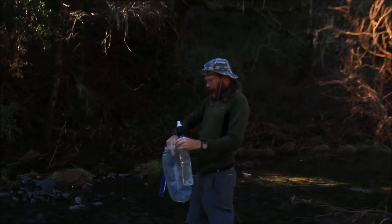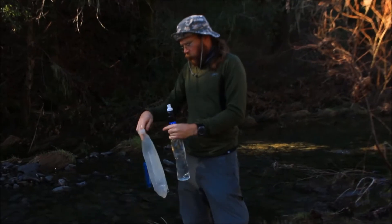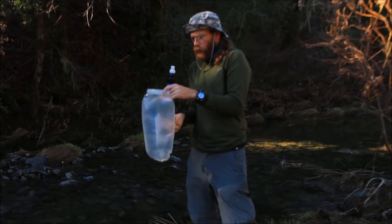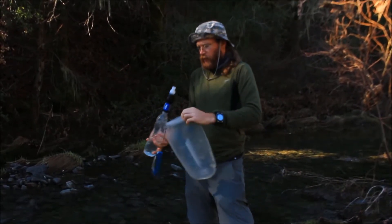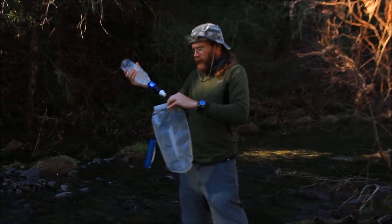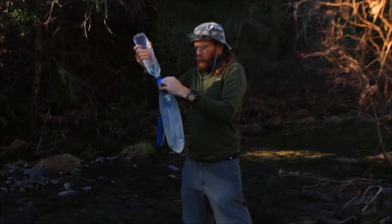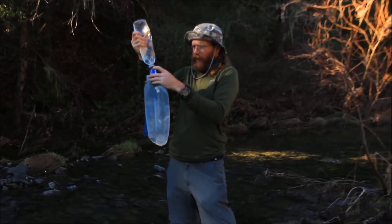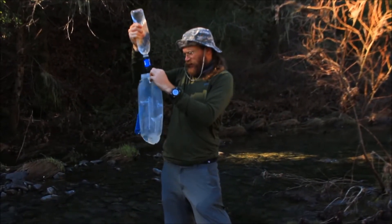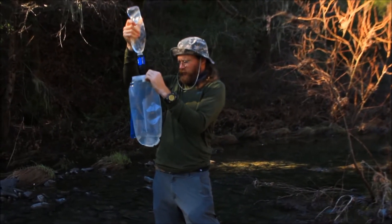I'm going to open up my Platypus bag — you've got to get one of these. It's always important to have a good three liters with you, or a liter and a half, depending on what you're doing. Go ahead and start filtering your water. I'm just going to squeeze that water down and continue to push it through the filter so I can get it purified — just start squeezing it through and continue this process until I get the amount of water I want.